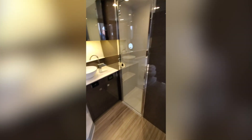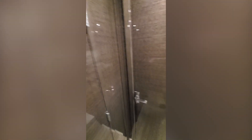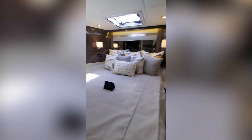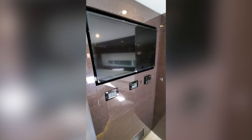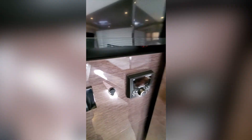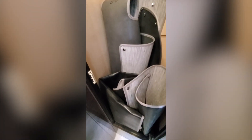To starboard we have what would be both the day head as well as access to the VIP stateroom forward. There are nice hanging lockers on both sides, a flat screen TV, controls for HVAC, and the Rockford Fosgate stereo. There's another hanging locker where all the mats for the cockpit are stored.